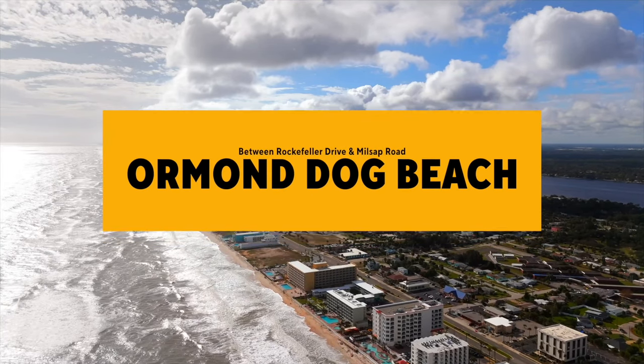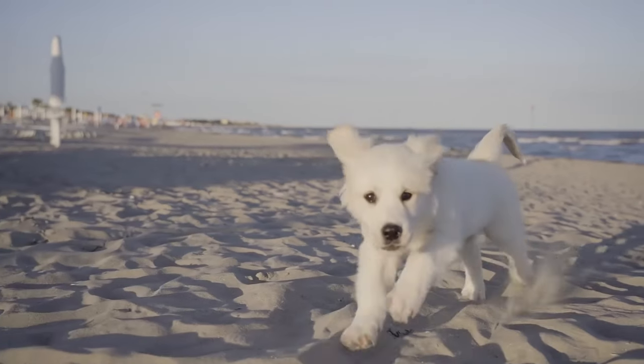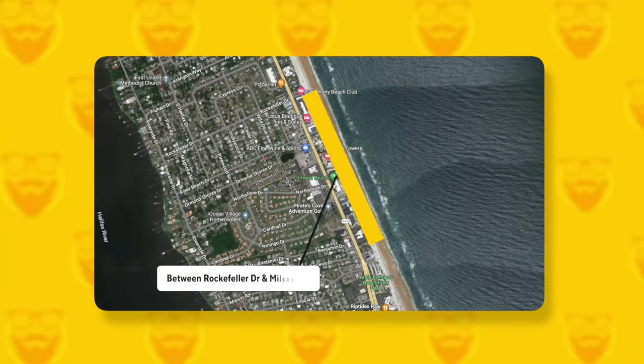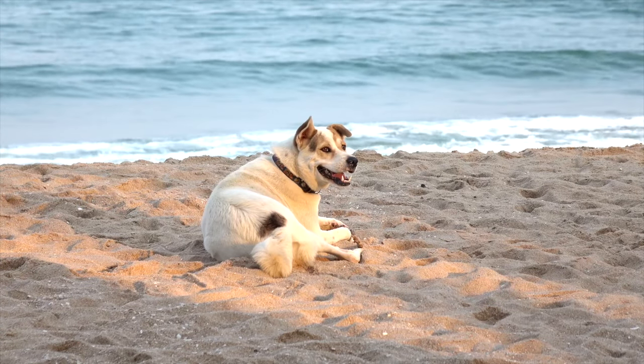This area now has a stretch of beach for dogs and their owners to enjoy from sunrise to sunset. It's a half-mile stretch of sand between Millsap Road and Rockefeller Drive in Ormond Beach. Pet owners must keep their dogs leashed, perform necessary cleanup, and have proof of rabies vaccination.